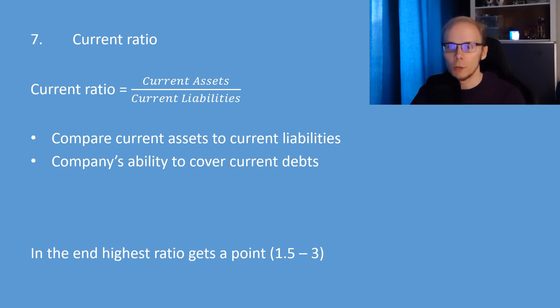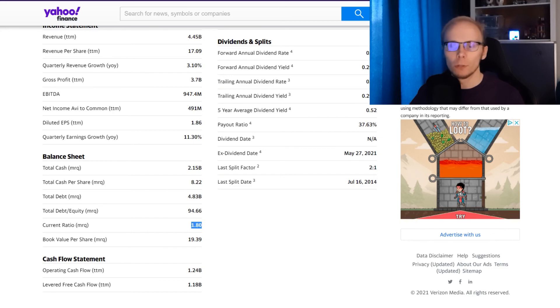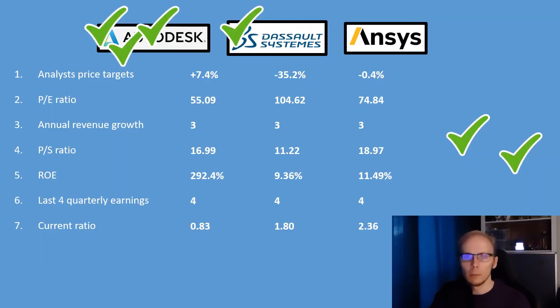The seventh factor is the current ratio. It is calculated by taking the current assets and dividing them by the current liabilities. We want to check if the company can cover its debts, but also that assets are being leveraged, so the stock with the highest ratio between 1.5 and 3 gets a point. Autodesk has a current ratio of 0.83. Dassault Systèmes is at 1.8. And ANSYS has a current ratio of 2.36. With the highest value between 1.5 and 3, ANSYS gets the first point.